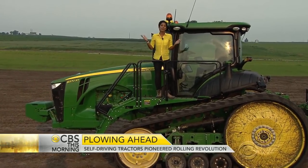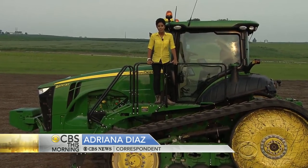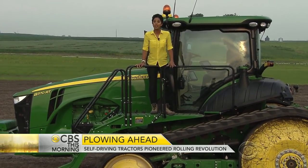Using GPS satellites thousands of miles in space, these 15-ton machines are able to steer themselves. As long as the driver's in the cabin, the machine can take over — something car companies have been trying to accomplish for years.